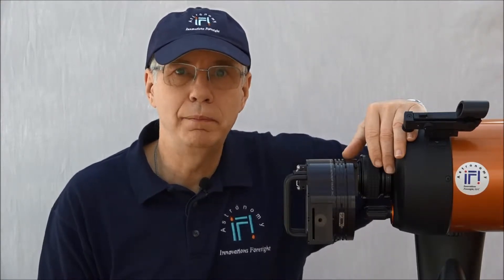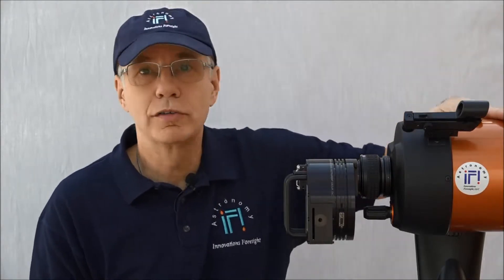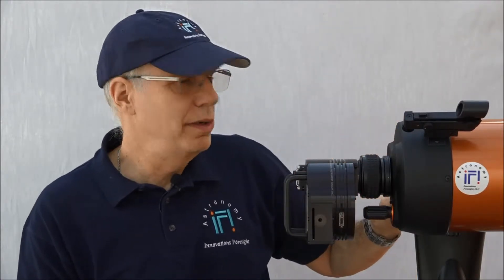An astrophotography setup is at least a scope, some kind of imaging camera like this one, or a DSLR — this one is a specialized camera for that — and some kind of mount to support the scope for the tracking. Now, despite the quality of your equipment and your mount, eventually after a few minutes, you will have to guide.